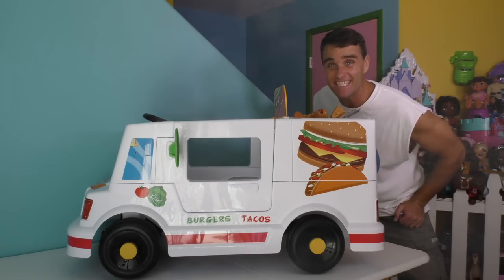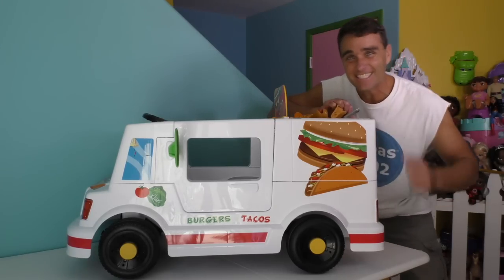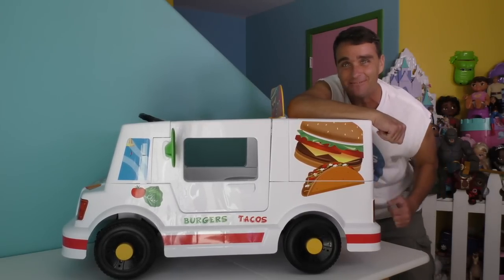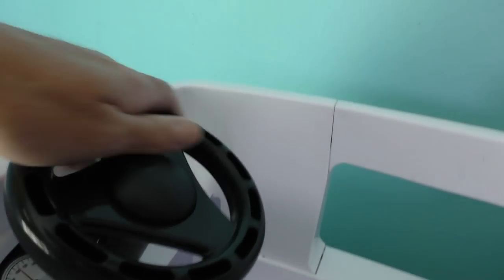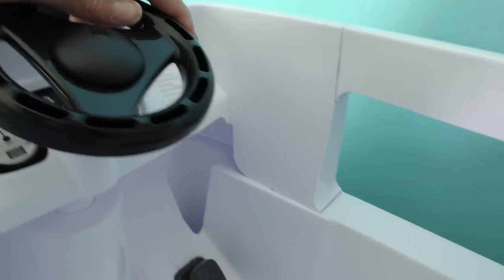Here it is guys — the Easy Steer 2-in-1 Food Truck, all out of the box and ready to start our food truck business! Would you like to take a closer look? Let me show you! This thing sure is awesome — it's got a steering wheel that goes left and right, and all sorts of gauges and buttons and dials and stuff.